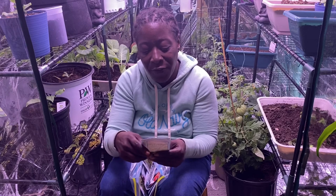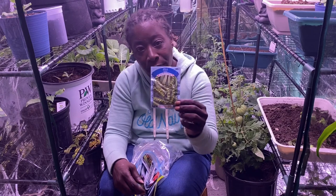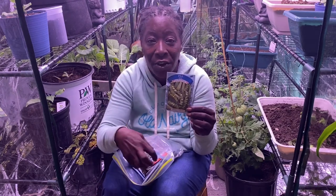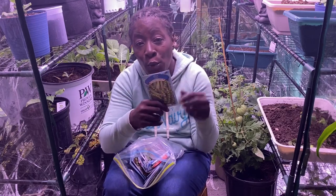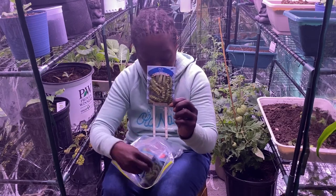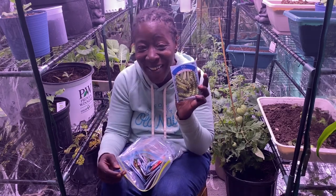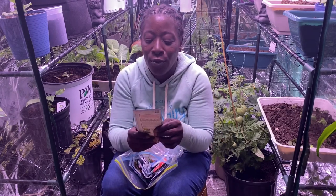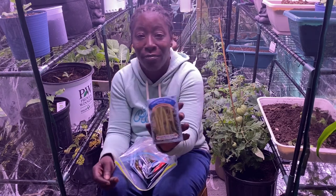Next I have some Alaskan peas — I've opened these up already. Anything you see here that you want to trade, hit me up in the comments and we'll see what we can do. I've got some more Alaskan peas. And these are the heirloom Blue Lake 274 garden beans.